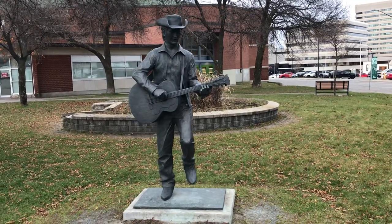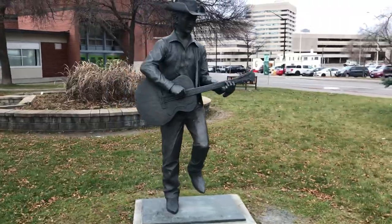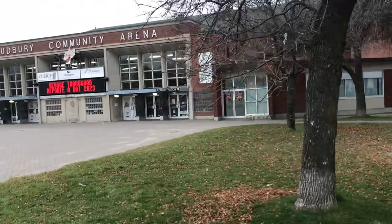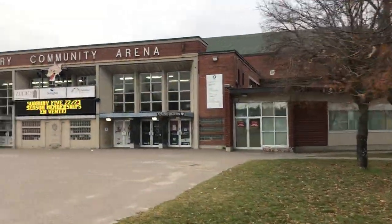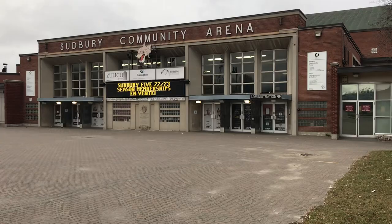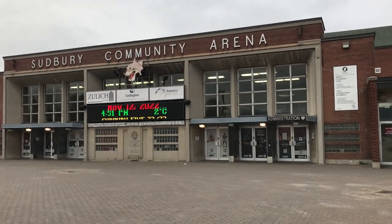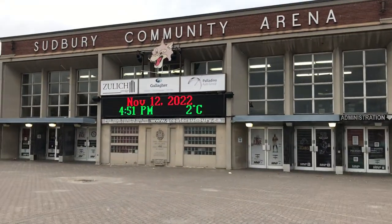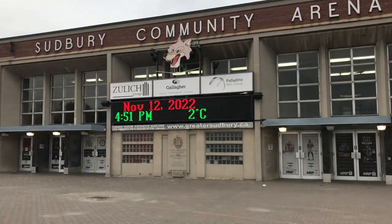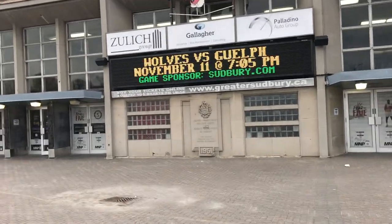No proper tour of the Sudbury Arena would be complete without starting out front where Stompin' Tom's statue stands. It's a Sudbury Saturday night, and if the door that I propped open doesn't stay open, this is going to be the shortest video of all. But I love the look of this arena from outside — it's a classic. It's got character inside, which you're about to see, and this probably looks a little familiar if you're a fan of Letterkenny and Shorzy.